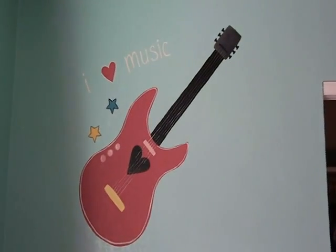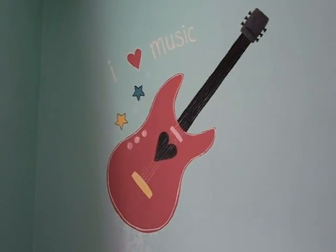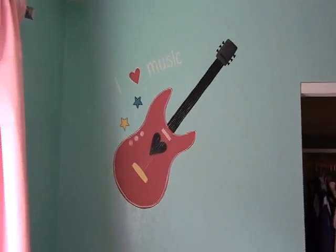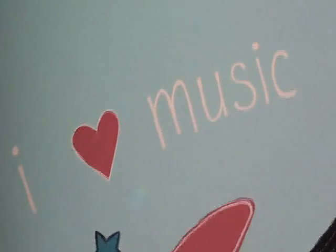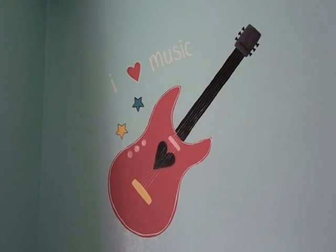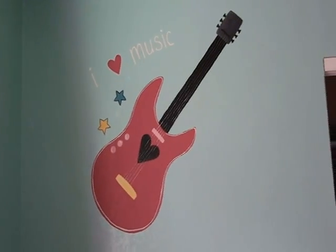I'll show you guys it all sporadically. Here is one wall - this is the guitar that she wanted, the biggest part. It's huge. I can't even scan out to show you how big it is, but it's a good size of the wall, probably about four feet. She wanted it to say 'I love music' and it's got stars. I hope it's exactly what she wants - she hasn't seen it yet. Let me show you the rest of the walls.